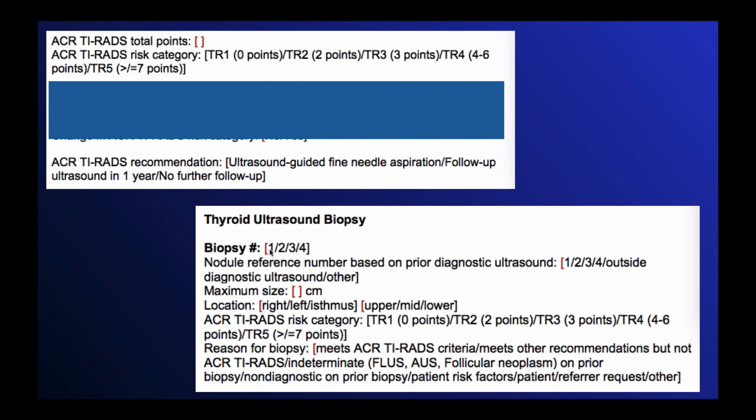When the patient comes for a biopsy, you also use a structured reporting template. Up to two biopsies are typically performed. There is a reference number based on the prior ultrasound — so if the nodule being biopsied was nodule number two in the previous template, you would put two here. This allows you to link the biopsy template and results to the diagnostic ultrasound, meaning you don't have to dictate all the features again. You give the maximum size, the location, the TI-RADS risk category, and then the reason for biopsy: whether it met criteria, was indeterminate on a prior biopsy, was non-diagnostic, or there were other factors such as patient, referrer, or other reasons.